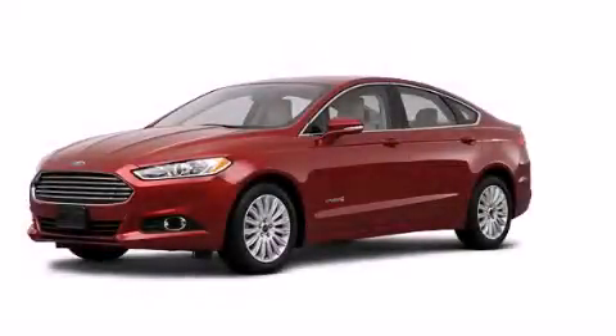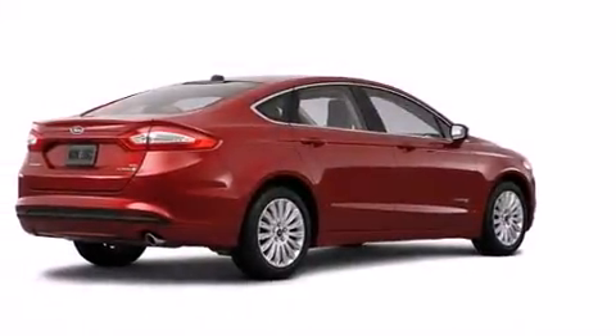This is a brand new 2013 Ford Fusion Hybrid. It has a 2.0-liter four-cylinder engine and a continuous variable transmission.